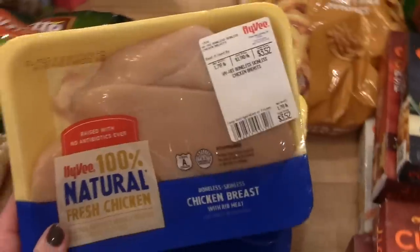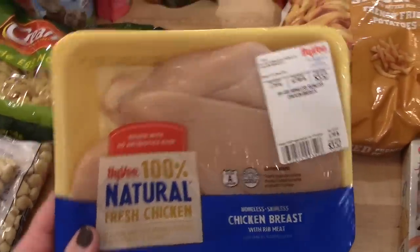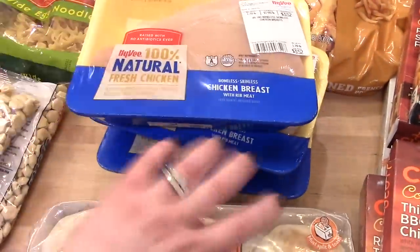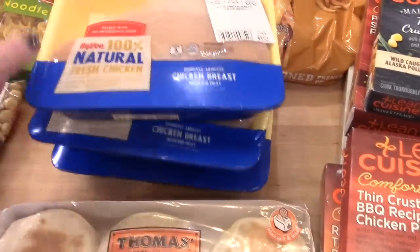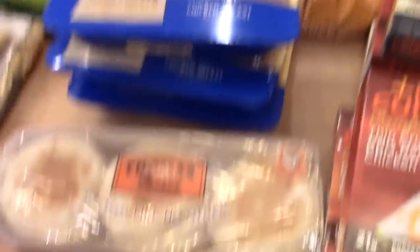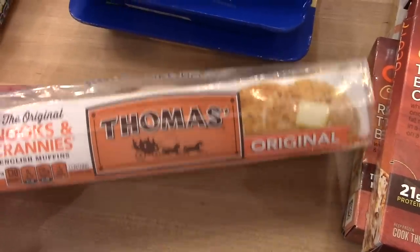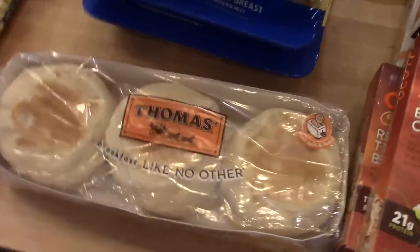One of the reasons I went to Hy-Vee is because they had chicken breasts on sale for $1.98 a pound. When they're on sale like this, I like to stock up, portion it out into freezer bags, and put it in the freezer. I ended up getting three packages of chicken breasts — I only have one meal this week that uses them, but the rest will go in the freezer. I also got a package of Thomas English muffins; I've bought generic ones before but we prefer these for breakfast sandwiches.